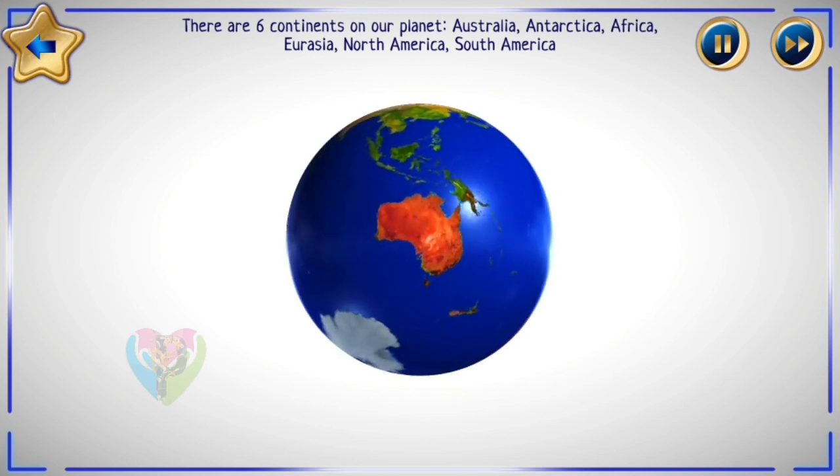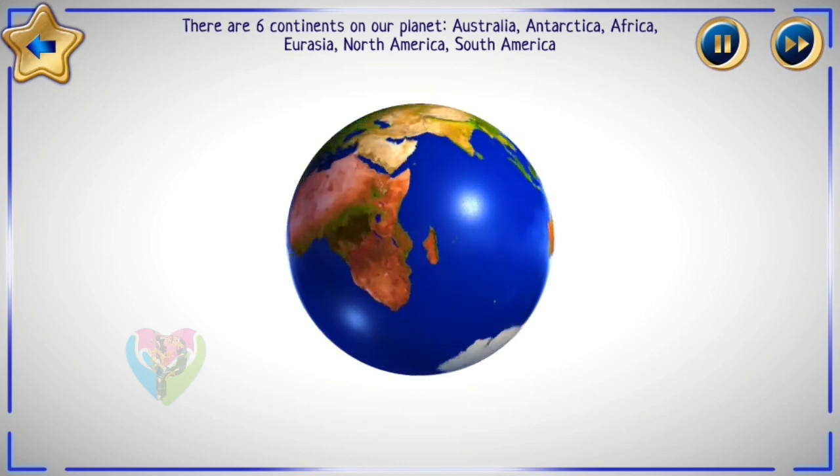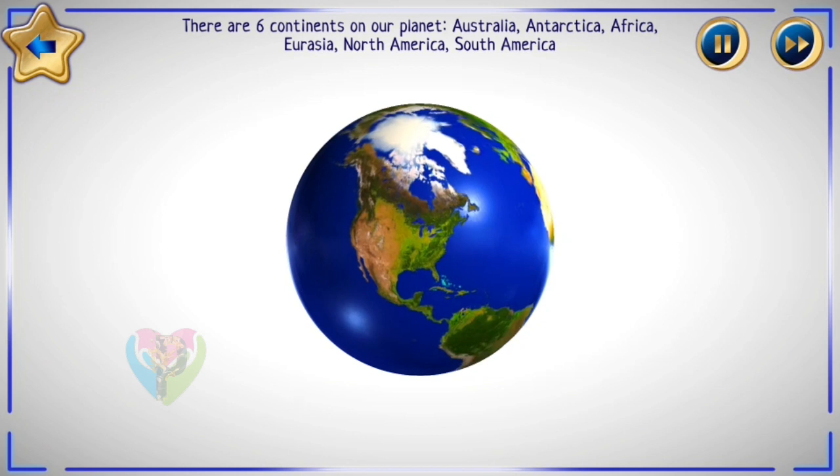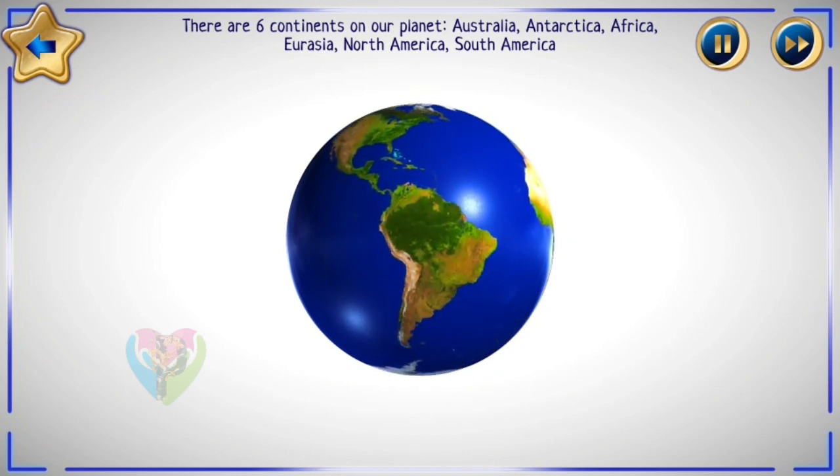Australia, Antarctica, Africa, Eurasia, North America, South America.